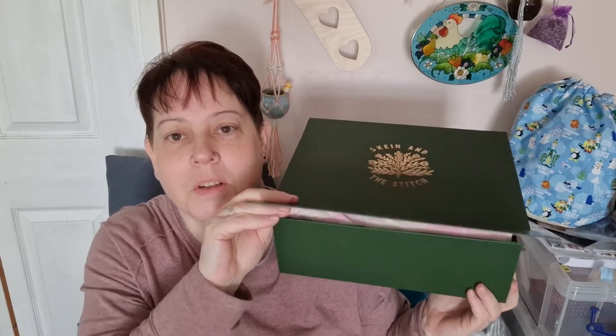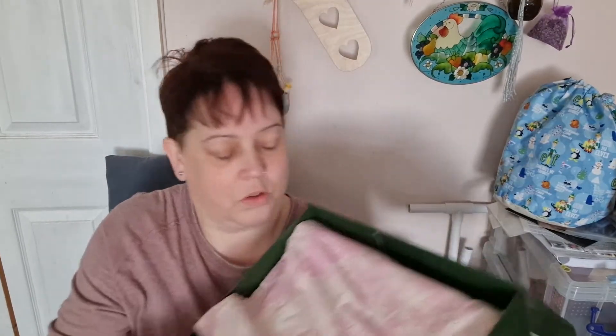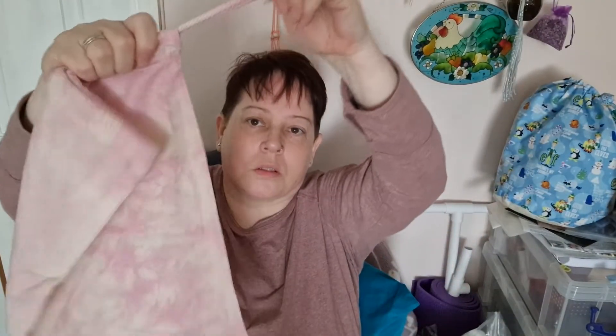It opens this way. Oh my gosh! So that bit of material on the top is a hand-dyed project bag — it's kind of a mottled effect, with a pull at the top. Feels like calico cotton. Lovely. Beautiful.